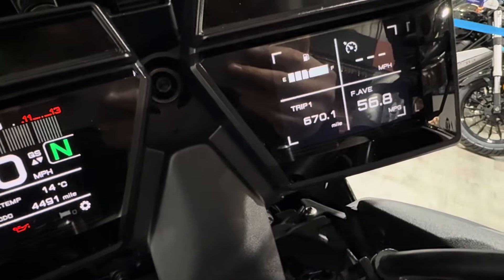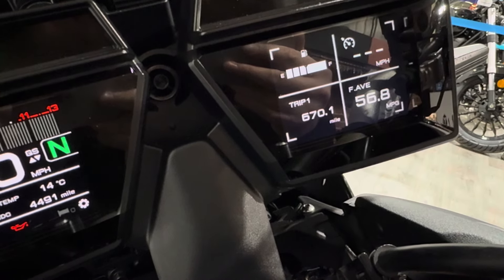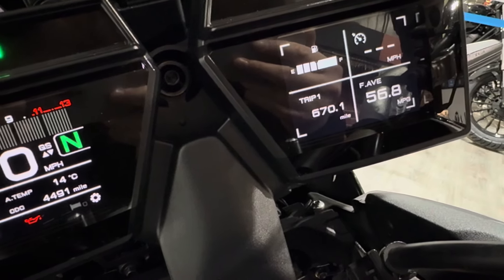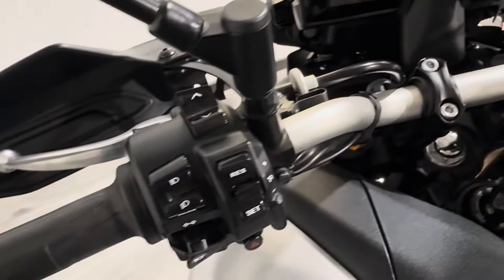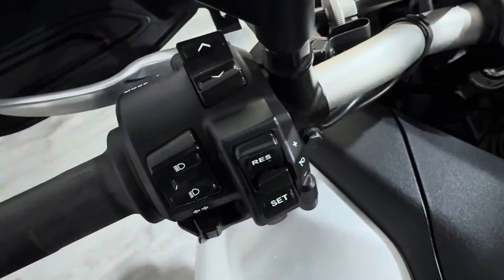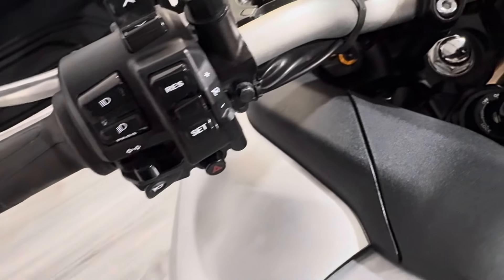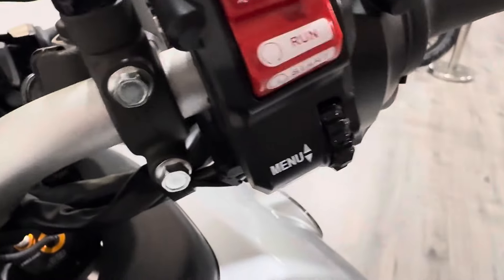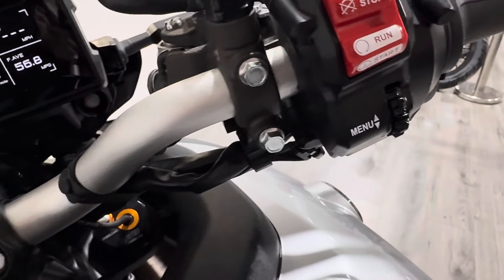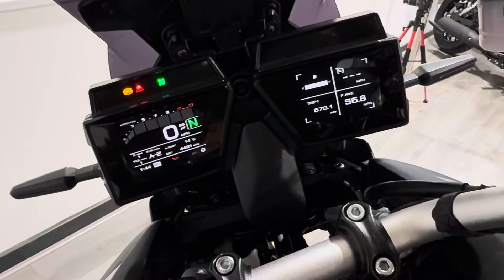On the right-hand dash you can fully customise it to show whatever you want — in this instance you can see the fuel, cruise control settings in the top right, your trip and average MPG. That's how the previous owner had it set. All of that is controlled off the switchgear: you've got mode selection on the front trigger, cruise control, light settings, indicators and all the usual stuff. On the right-hand side there's a roller which I really like — it makes it really easy, similar to the BMW system but on the right. Once you've set the bike up you really don't need to mess around with it too much.